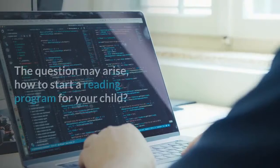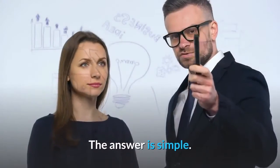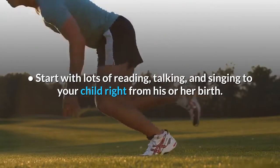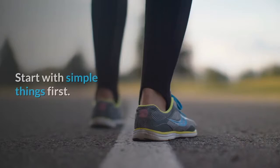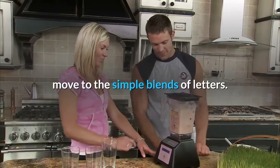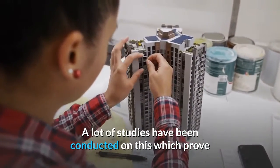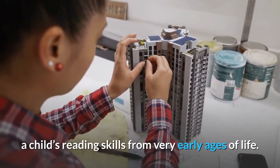How to start? The question may arise: how do you start a reading program for your child? The answer is simple. Start with lots of reading, talking, and singing to your child right from birth. Once your child begins to speak, start the reading program. Begin with simple things first — read some basic letters and sounds, and once your child begins to learn them, move to simple blends of letters. Work on the blending and segmentation of words and develop phonemic awareness. Many studies prove that phonemic awareness is very important to accelerate a child's reading skills from very early ages.